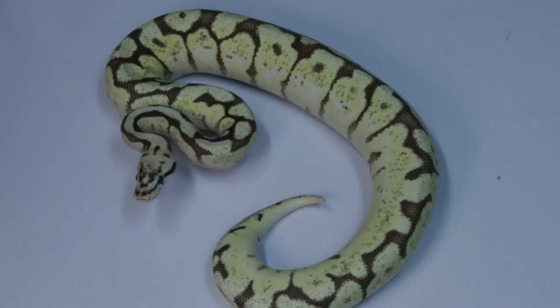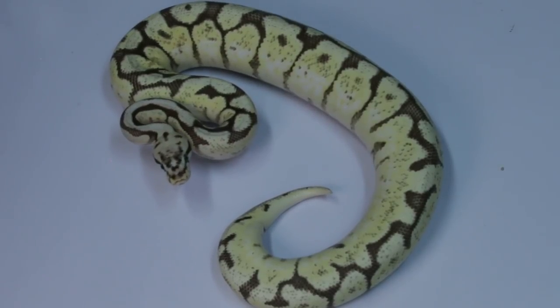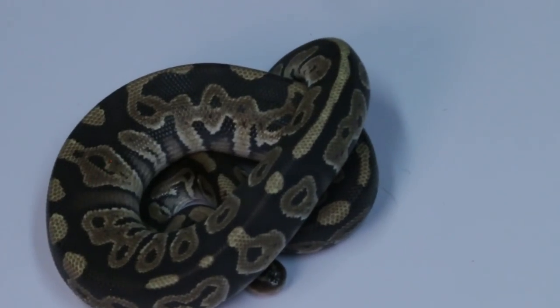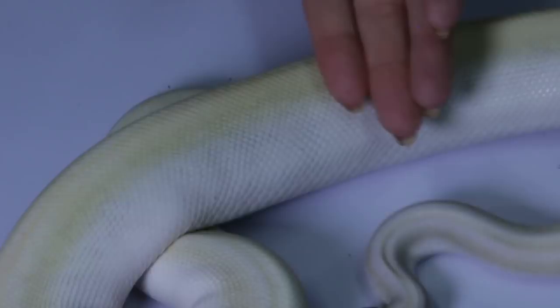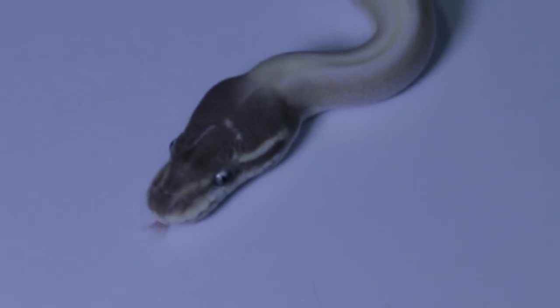One thing that makes the spider gene unique is that a lot of mutations causing ball python color morphs are either recessive or co-dominant. This gene is actually dominant and therefore there is no super form. For example, if you have a Mojave morph and breed two Mojaves together, what you get is the super form — a super Mojave which looks totally different, specifically a blue-eyed leucistic. The spider ball python is one like the pinstripe that does not have a super form, which makes it a little bit unique.